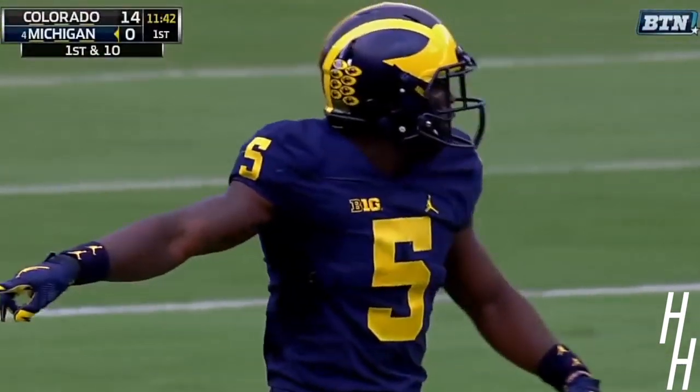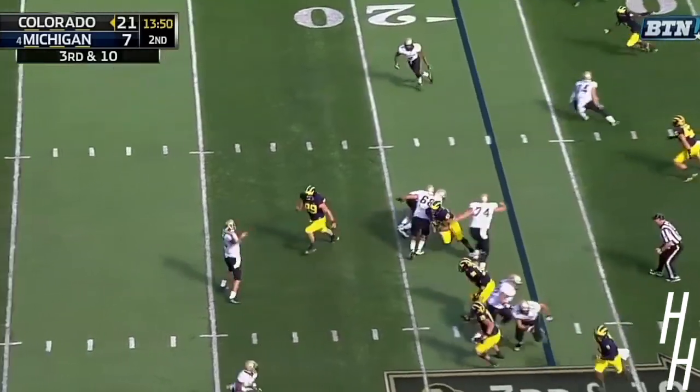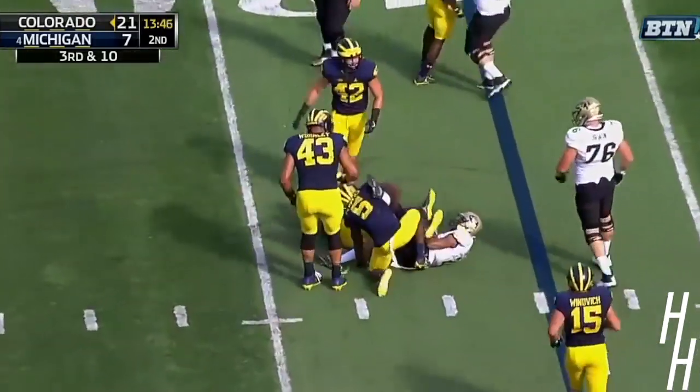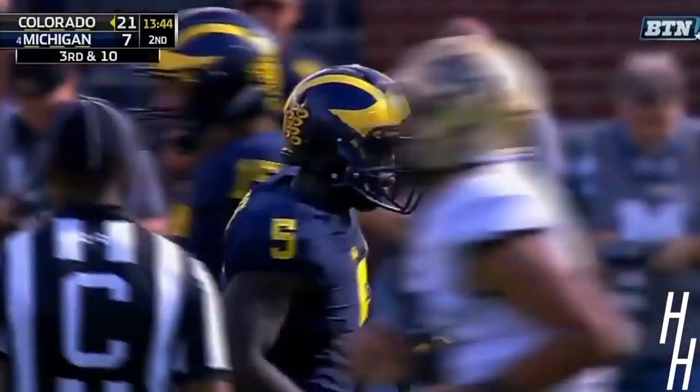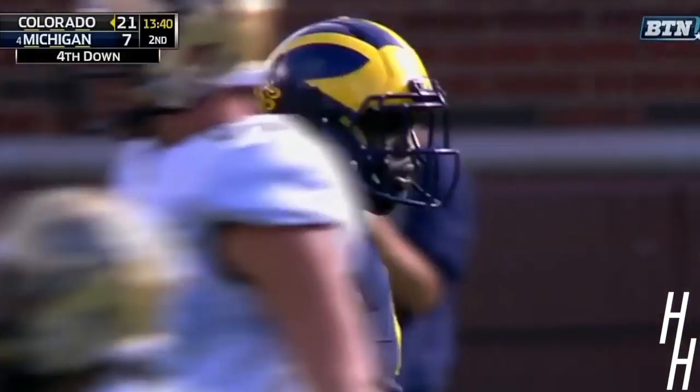Aguda with the stop there for Colorado. They're going to go their version of a hurry-up. They set up the screen for Ross. Ross in trouble, and he's dropped.